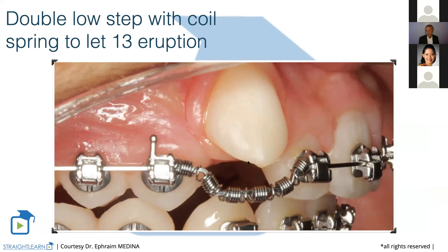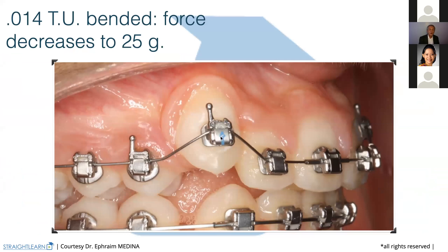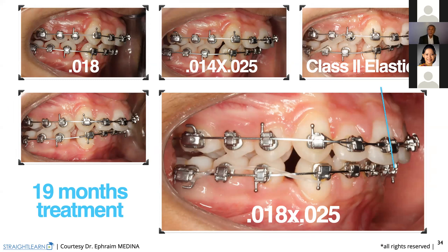Always very low activation — always very low activation. And this very low activation you get because when the 0.14 is bended, the force decreases to 25 grams. We are secure using that. And now we are in class two. So we begin using class two elastics — very light class two elastics from the premolar to go to class one. And we still don't have class one here. We are with the 0.18 by 25 on both arches.